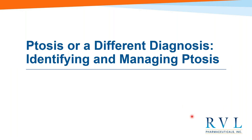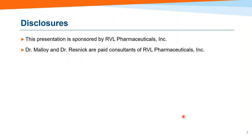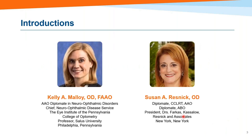Tonight we're going to take a little bit of a different angle — cover a little bit of the background, but also talk about seeing ptosis clinically, trying to figure out what it is and how you manage it when you do see it. We have two experts with us: Kelly Malloy, Chief of Neuro-ophthalmic Disease Service at the Eye Institute at PCO, and Susan Resnick, a principal at Drs. Farkas-Castelow Resnick and Associates in New York City. Thank you so much for being here tonight.